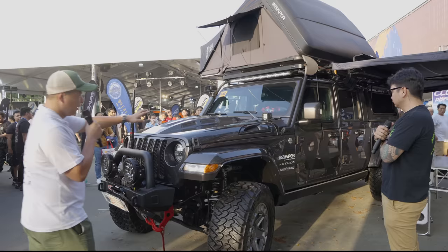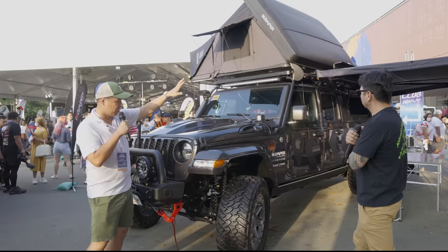Even the hood has been painted, and even the Front Runner roof wrap has been painted, up to the snorkel. Super clean — everything has been done from underneath to the top.